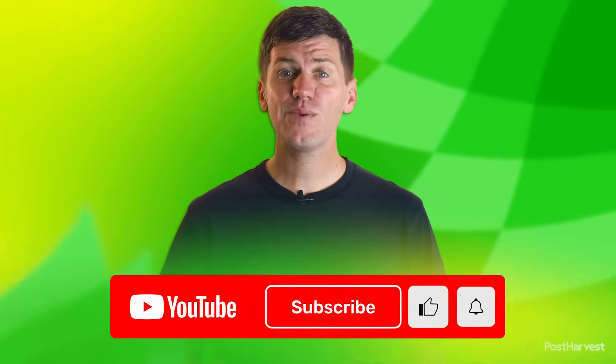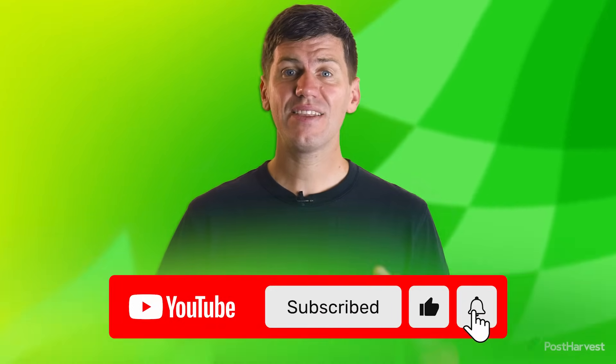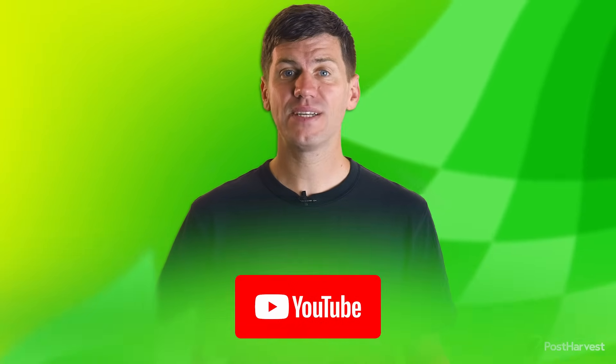But before we jump into it, if you would like to see more videos like this one, hit the like and subscribe buttons to stay up to date.